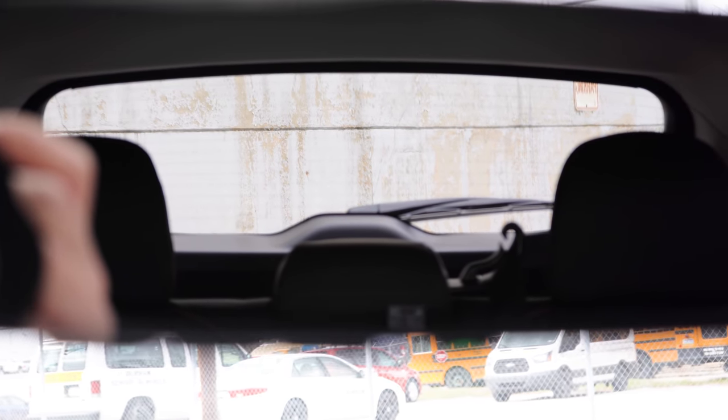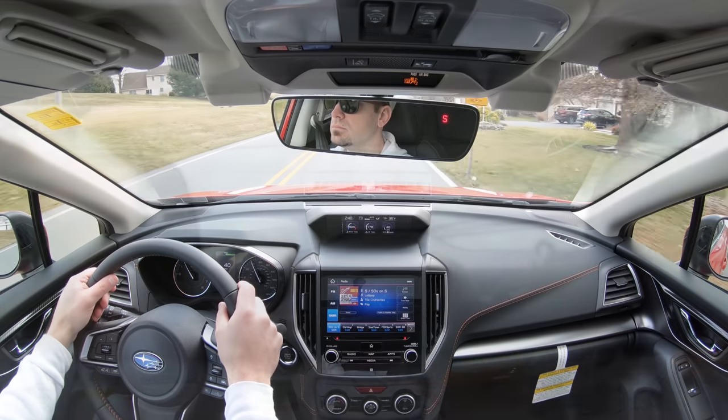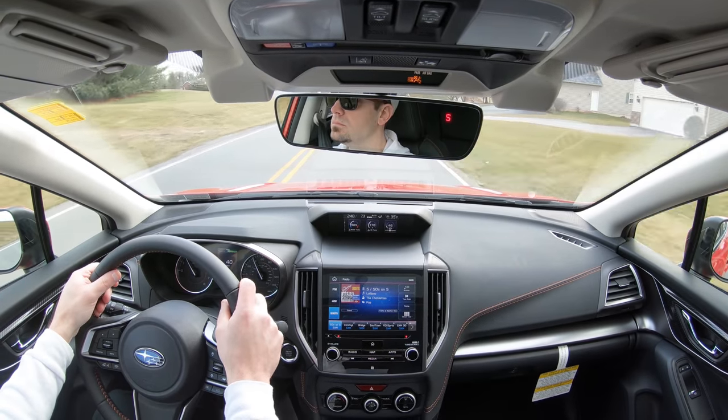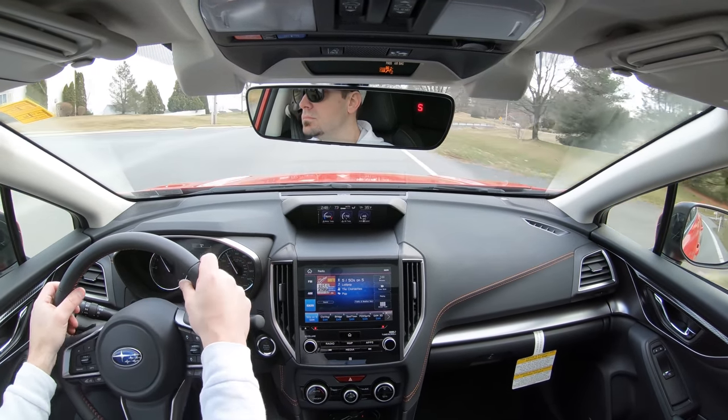Touching on visibility, I can see perfectly fine out the back — really one of the best visibilities I've experienced lately. The windshield wiper deicer comes standard on the Premium trim level and up, which assists with visibility as well. That about rounds out the performance segment of this review.